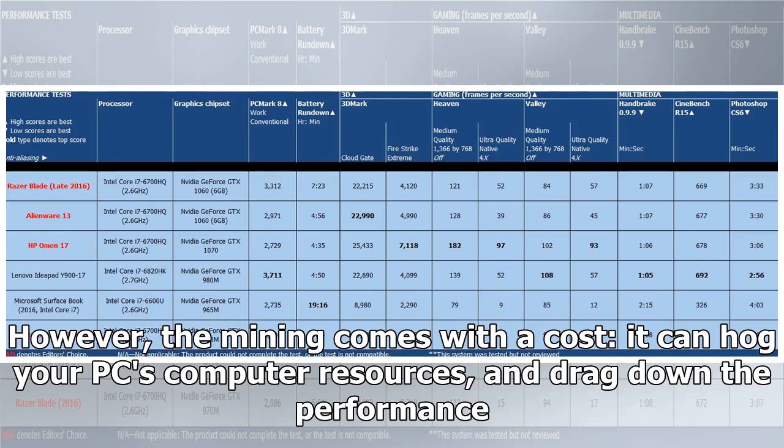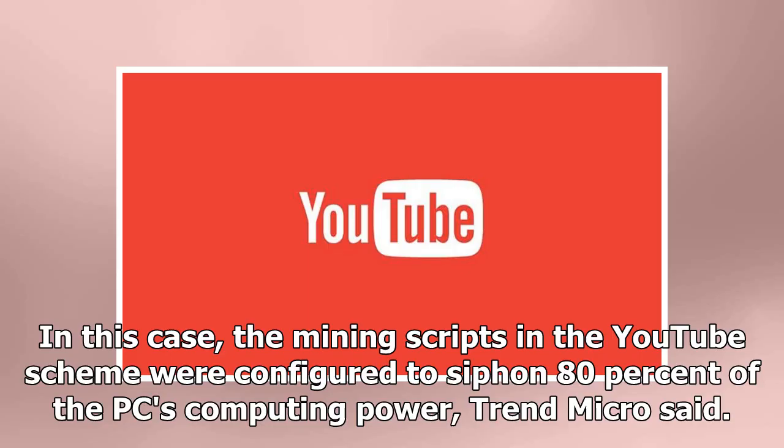However, the mining comes with a cost: it can hog your PC's computing resources and drag down performance. In this case, the mining scripts in the YouTube scheme were configured to siphon 80% of the PC's computing power, Trend Micro said.